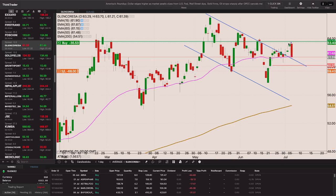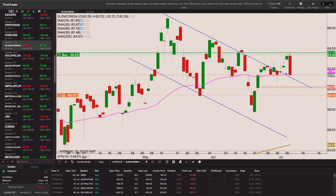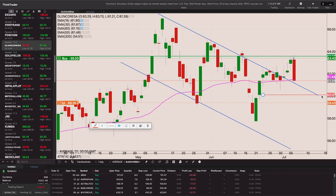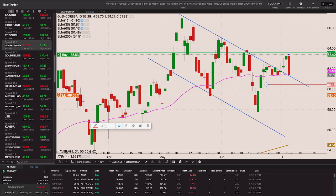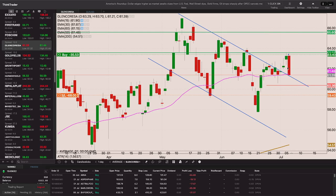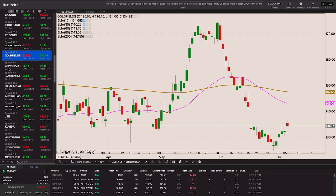Glencore broke out of the bullish flag and held above the 50-period EMA, though it closed below it yesterday with a bearish engulfing candle but is holding above what was the bull flag resistance - now acting as support. If we get a close through that 6358 level I'll add to my position with the stop loss just below the 50-period EMA around 6130. Ultimately above 6590 would be another add level.